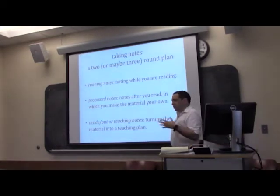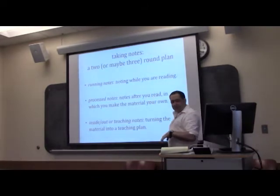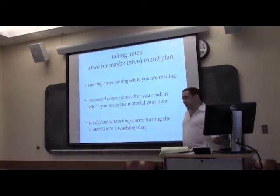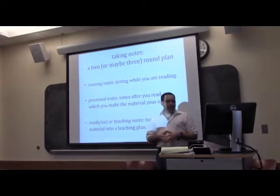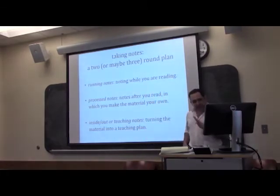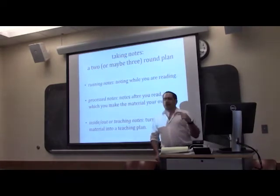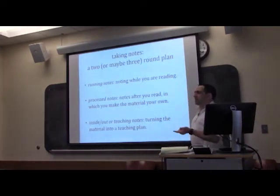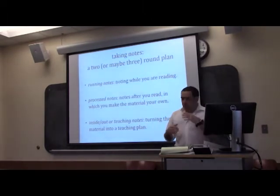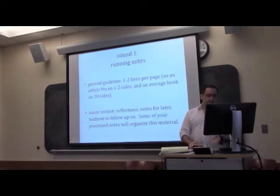What I'm going to present is a two-round plan, with maybe a third possibility. The first round I'm calling running notes — these are the notes you take while you're reading, as your eyes are moving on the page. The second are what I'm calling process notes — notes you take after you're done reading a text, where you do the majority of the work of making the material something you can work with. And the third, semi-optional, are what I'm calling inside-out or teaching notes — reading a work with an eye towards turning it into a set of questions and answers for a seminar setting.